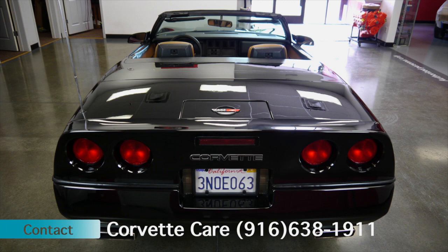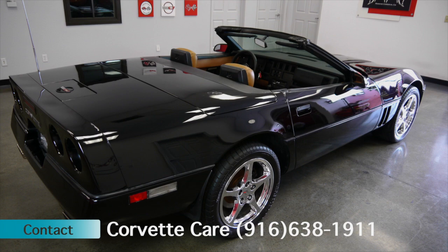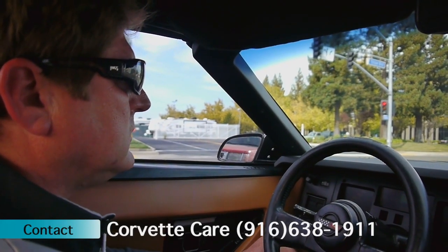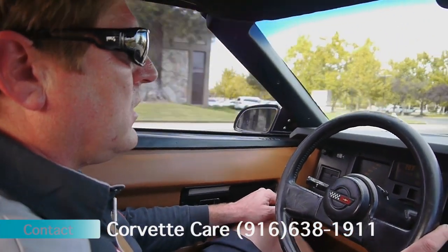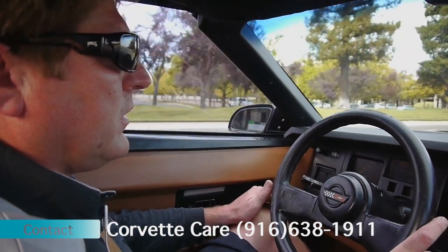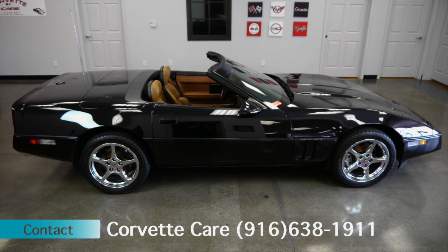With the mileage that is showing on it, it's actually a low mileage vehicle for the year of the car. Vehicle has had approximately three owners on it and it's always been a California maintained and run vehicle. The AC is still an R12 system, has not been converted. The hoses and everything are in fantastic shape, so no need to convert at this time.